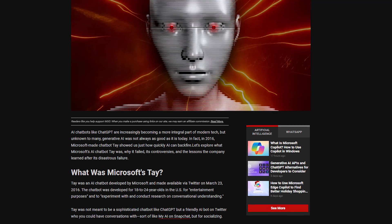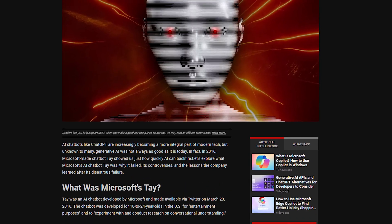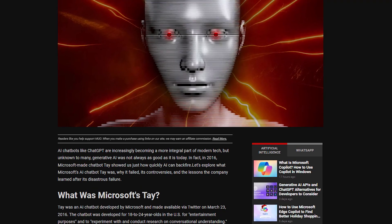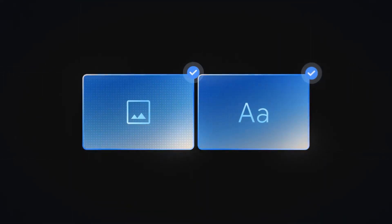But as Microsoft's 2022 Tay fiasco showed, even extensively trained AI can spiral out of control once exposed to humanity's uglier sides. So risks remain as Gemini hits public hands.